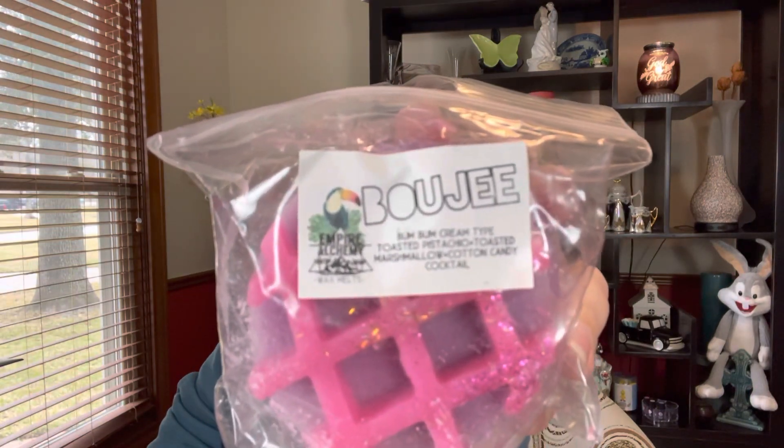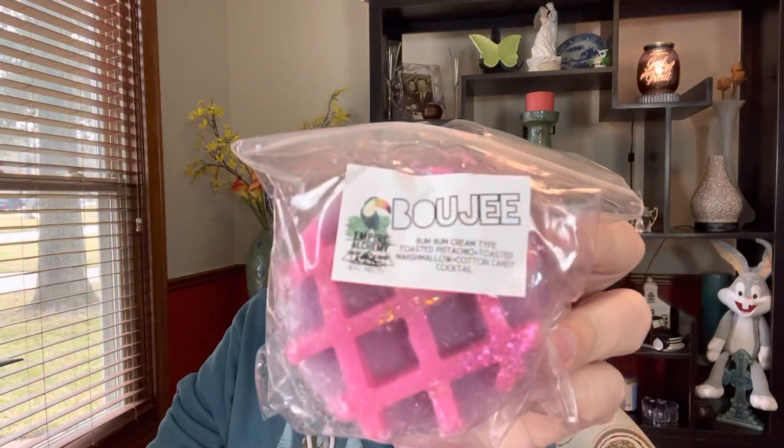I went ahead and pulled this Empire Alchemy one that I got months and months ago. It's called Bougie and it's Boom Boom Cream Type, Toasted Pistachio, Toasted Marshmallow, and Cotton Candy Cocktail. The bottom part is a kind of lavenderish color but the top is pink, so I'm going with it — maybe I'll save it for later in the week. This one is from L3 Waxy Wonders, I got it back in July — it's Pink Mustache. By far the most requested scent: pink sugar makes up the pink of Pink Mustache, pistachio makes up the stash part, and a secret savory scent makes up the rest. So I have a puppy pack of that and I want to use it.